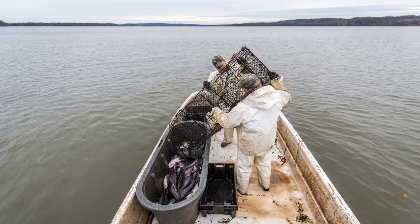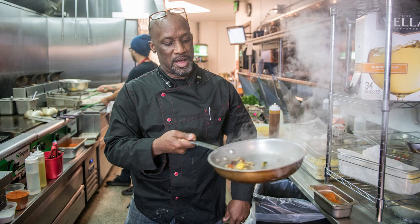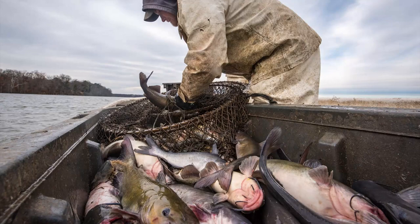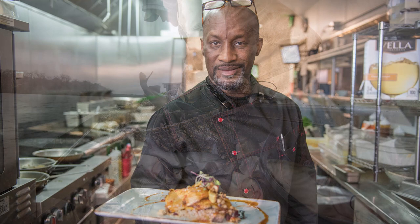I've been serving blue catfish since 2011. I started in a former restaurant that I opened in Annapolis called Metropolitan Kitchen and Lounge. There was a big push to get these invasive species out of the Maryland waters, and I've been selling it ever since — exclusively blue catfish. I don't sell any other type of catfish here.